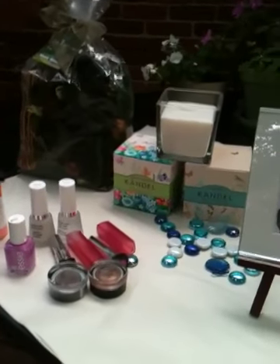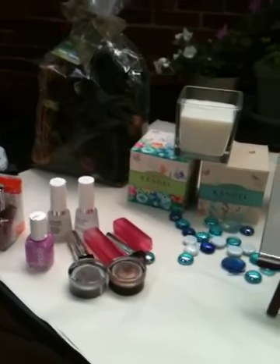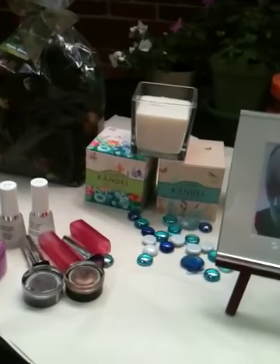Hi everyone, GGK here with a haul video. Today was my day off and I did a bunch of shopping, and I just thought I would share with you. I hope you enjoy!